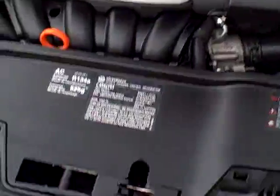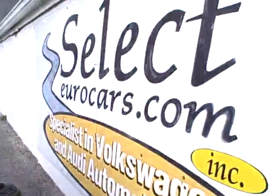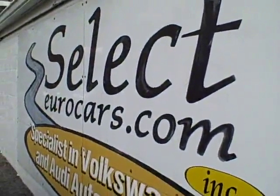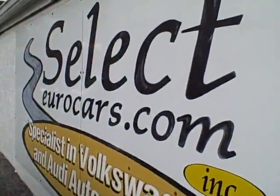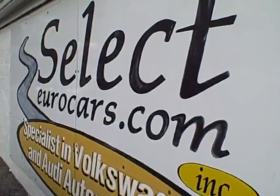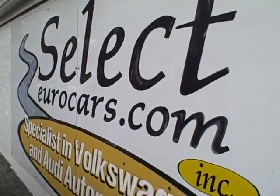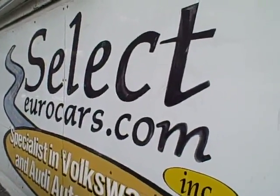If you need financing for your purchase, you're welcome to apply right on our website, SelectHeroCars.com. Those with the best credit get phenomenal low rates. Those who've had serious credit problems, we often can help — you may need a third down, maybe more, but it's a chance to build your credit, so important in today's world. Come and enjoy here at Select Eurocars. Thank you.